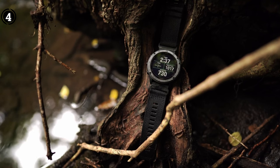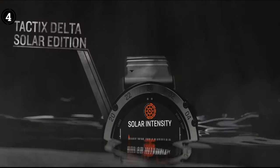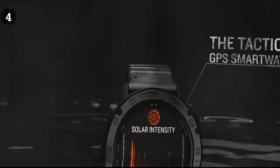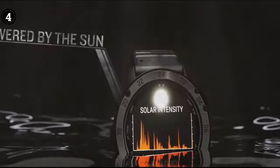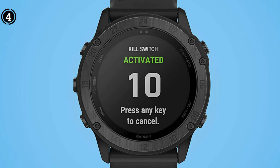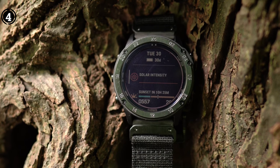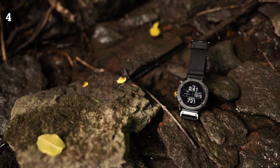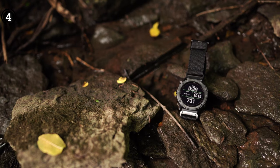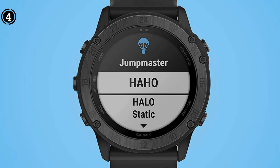The only significant maritime activities it cannot be used for are deep diving and snorkeling. However, under normal circumstances, this watch is not vulnerable to water damage. Because it offers essential tactical features like jumpmaster, waypoint projection, and dual-position GPS layout, it truly qualifies as a military smartwatch. With this smartwatch, you gain a tactical advantage while simultaneously having your health tracked. This Garmin watch contains a heart rate sensor that continually counts your heartbeats and provides accurate data regarding the condition of your heart.